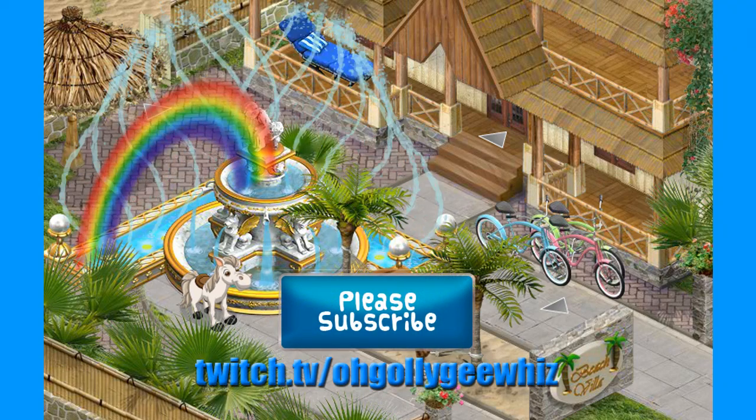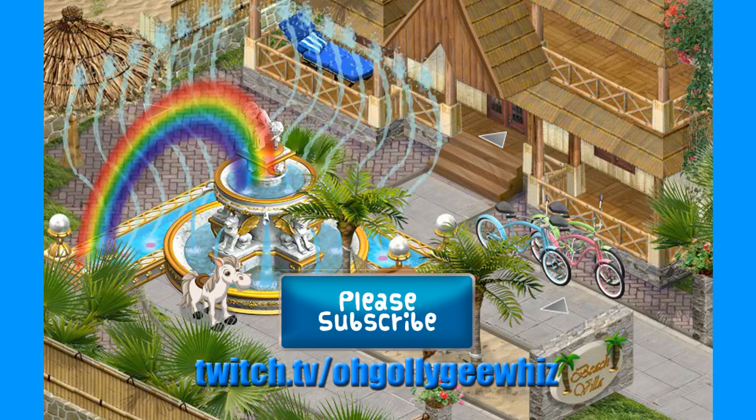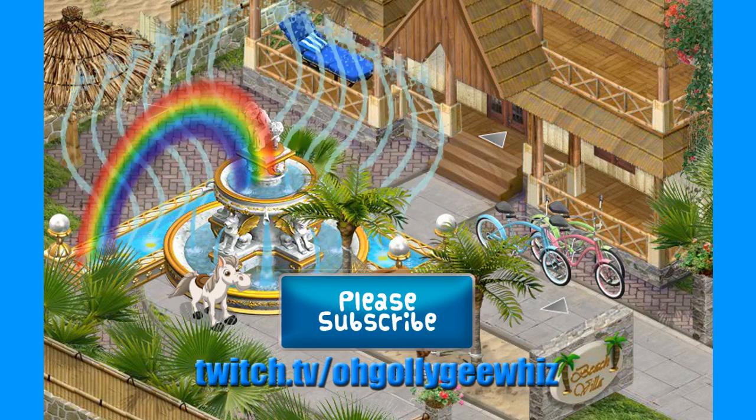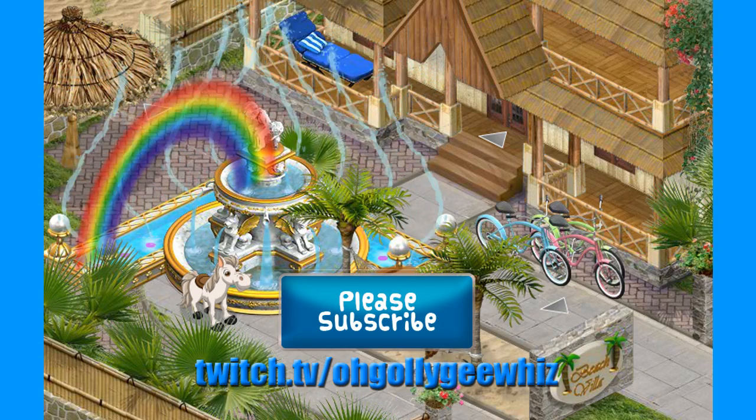Leave a comment, subscribe, and if you have any questions you can leave a comment for that as well. I do have other social media links in my video details, so if you'd like to check that out. Thanks guys for watching, take care.